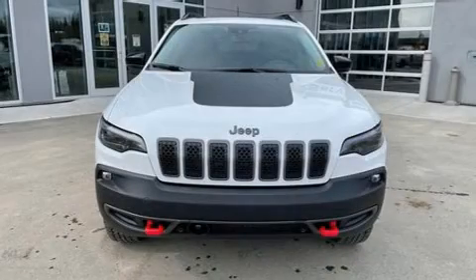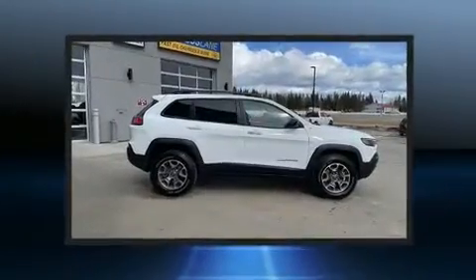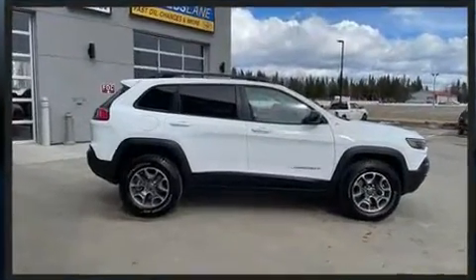Get excited about the 2022 Jeep Cherokee. It features four-wheel drive capabilities, a durable automatic transmission, and a 3.2-liter six-cylinder engine.